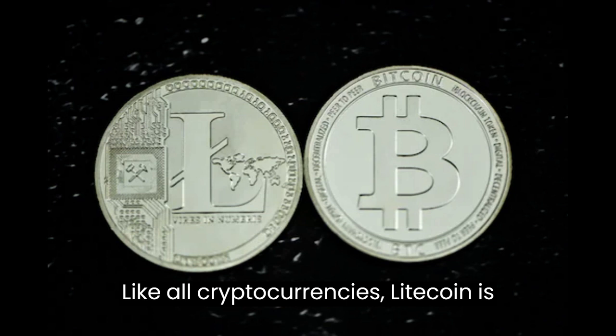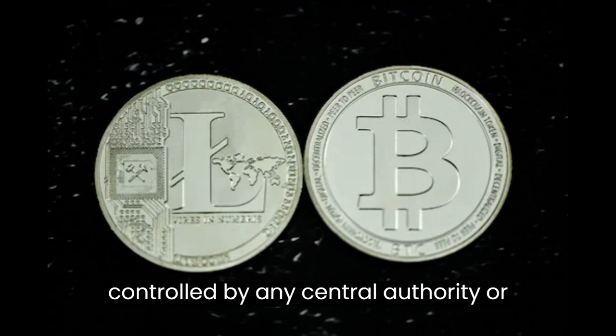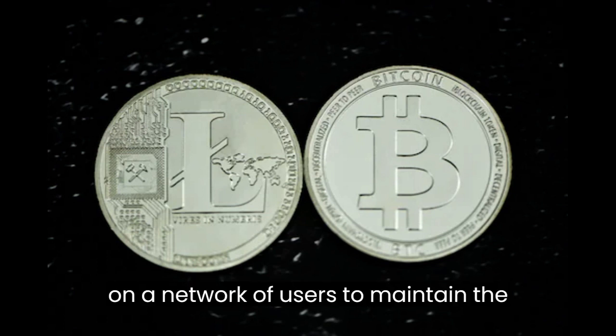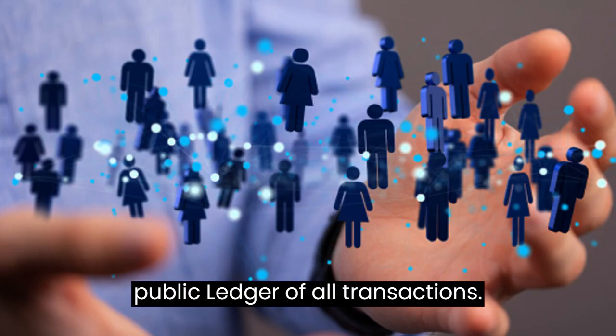Like all cryptocurrencies, Litecoin is decentralized, meaning it is not controlled by any central authority or government. Instead, it relies on a network of users to maintain the integrity of the blockchain, which is a public ledger of all transactions.